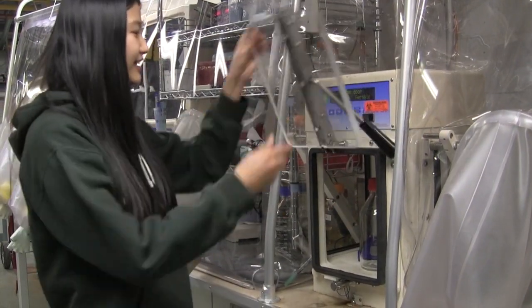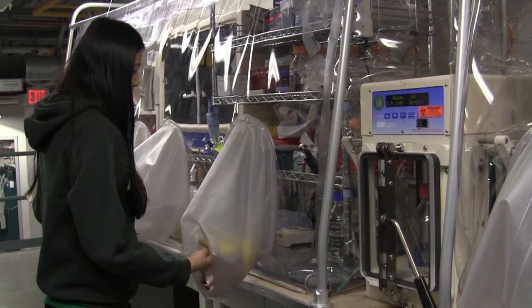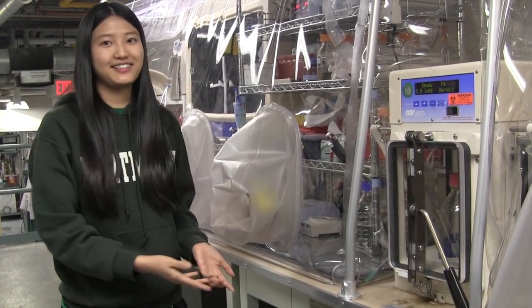So once you put something in the airlock, you close the door and start the purging. After the purging is done, you can actually open this door here and take the stuff inside. That way the air will not get into the chamber.